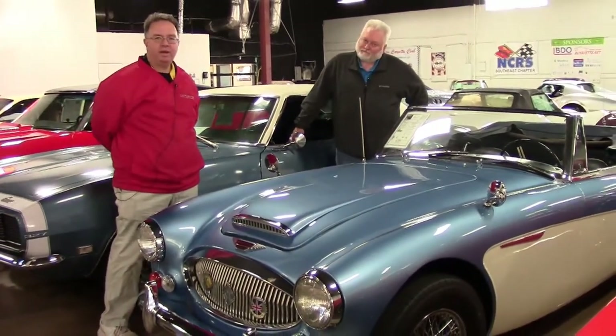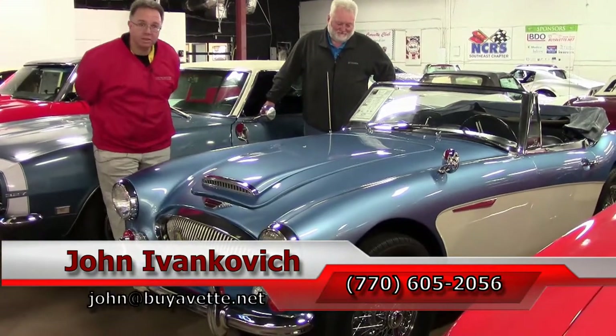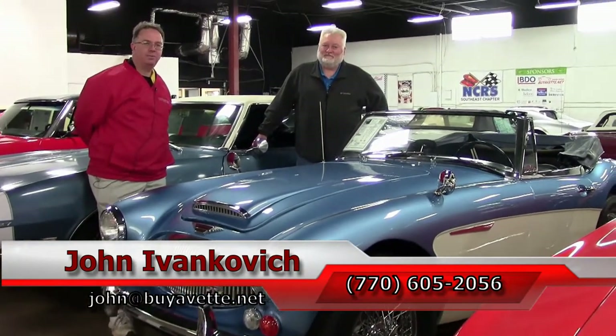Folks, as you can see, we've got all sorts of fun, interesting cars. Give us a call: 770-605-2056. Or you can grab Jeff at 770-883-9263. We'll see you all out on the road. Thanks, John.